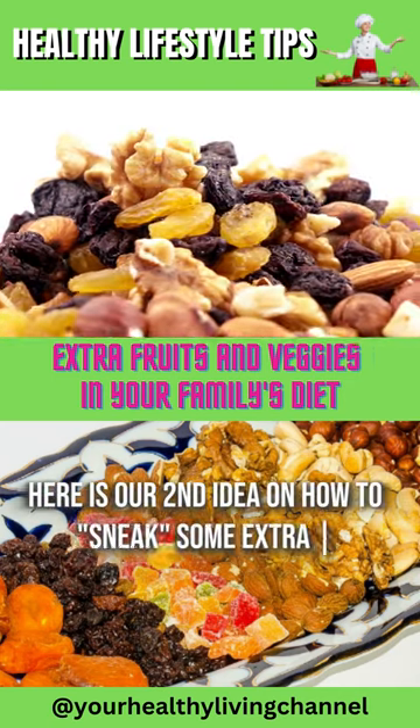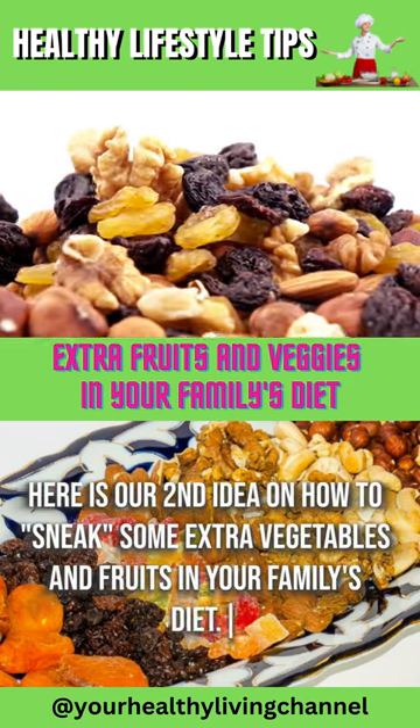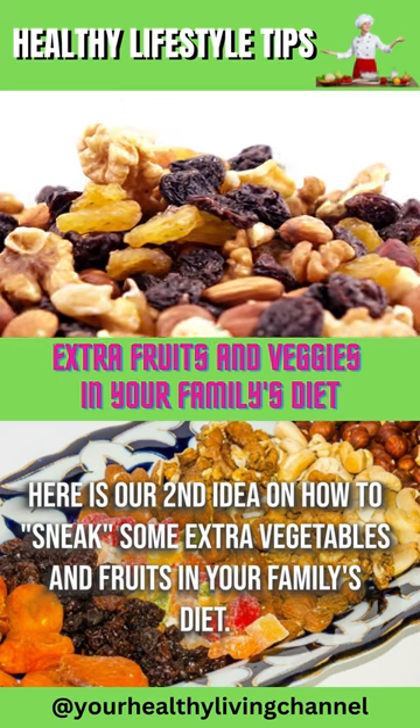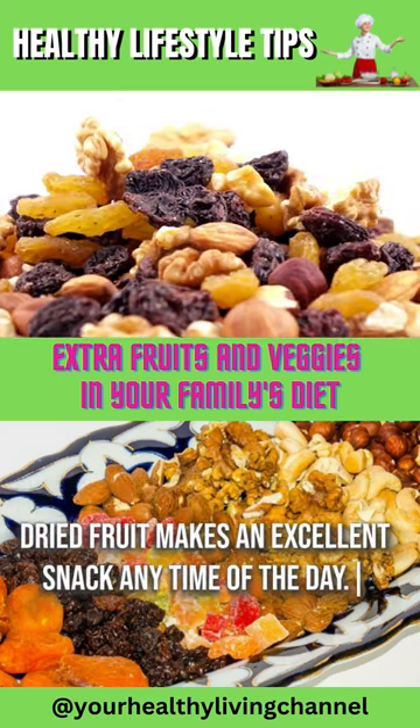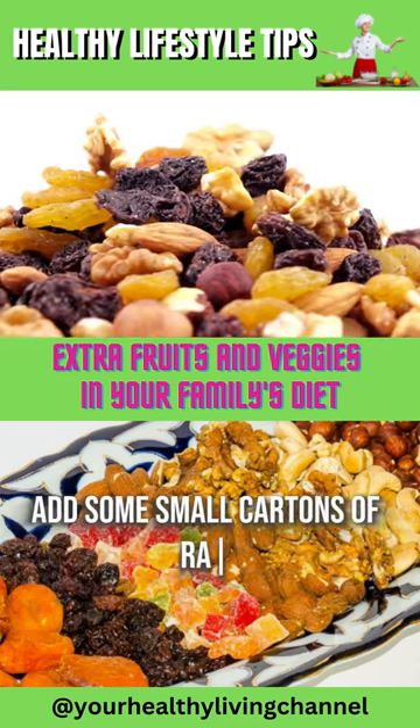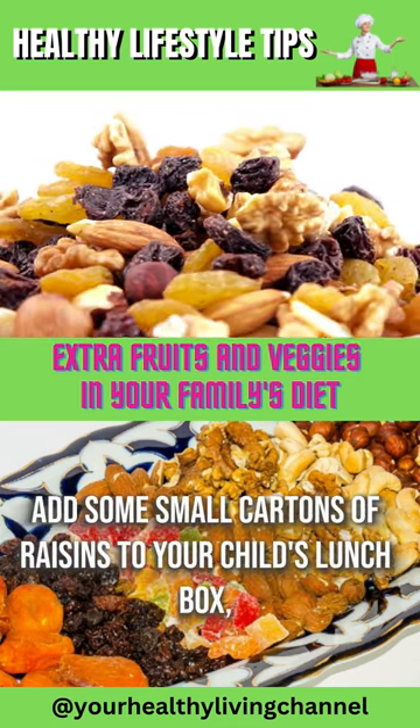Here is our second idea on how to sneak some extra vegetables and fruits in your family's diet. Dried fruit makes an excellent snack any time of the day. Add some small cartons of raisins to your child's lunchbox,